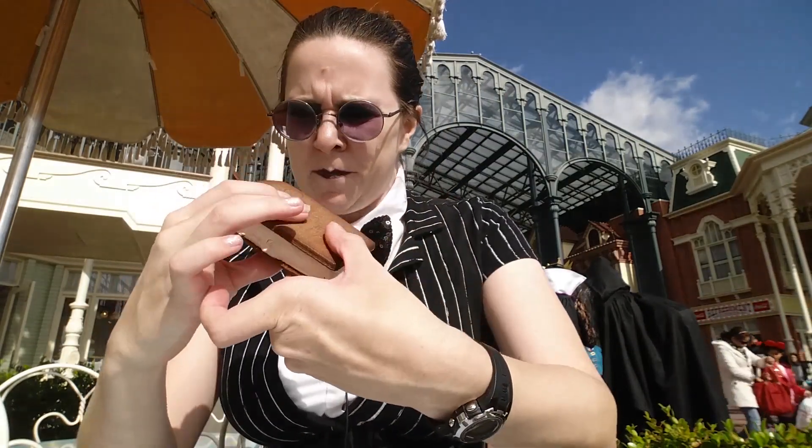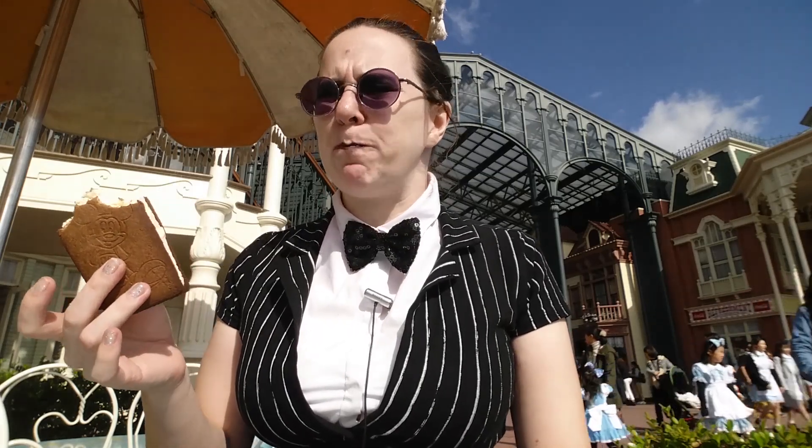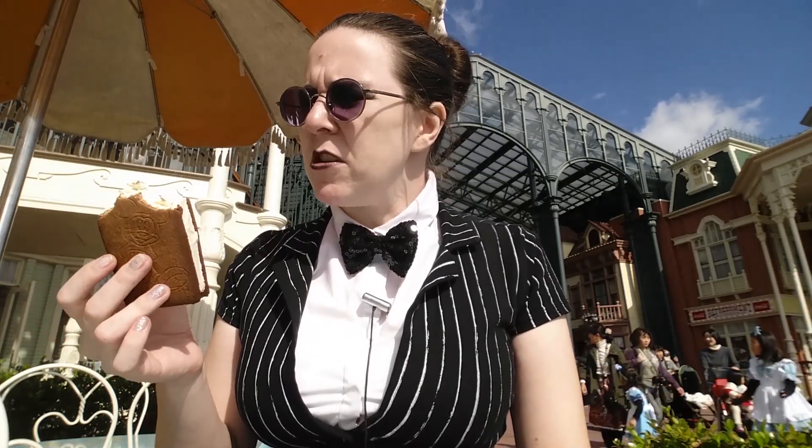Now for the ice cream sandwich, before it melts. Tiramisu ice cream sandwich, which sounds really interesting. It's not bad. It's about what you would expect from an ice cream sandwich. Nothing too jazzy.